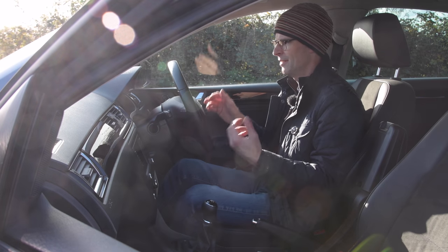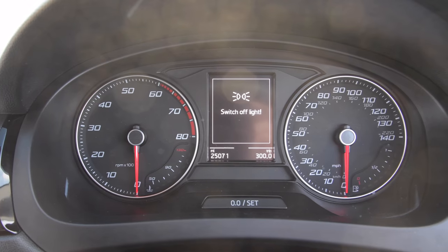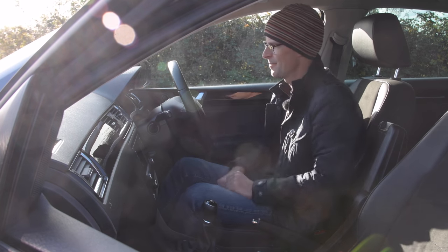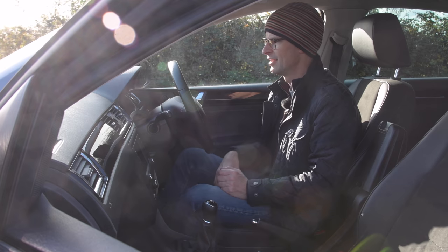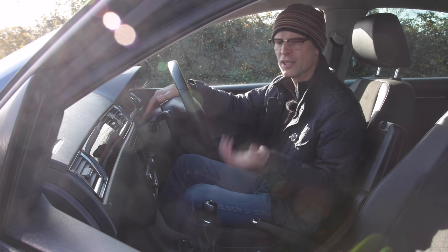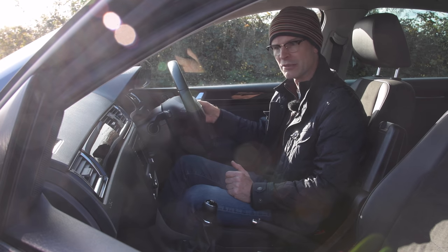The dashboard and dials are the same as on a Leon or Ibiza, but they are beautifully crisp and legible - big round dials for the tacho and temperature gauge on the left, speedo and fuel gauge on the right, with a nice chrome ring around the edge. In the centre there's an LCD readout giving you economy, range, service requirements, radio station, and sat-nav directions, all controlled from the steering wheel.